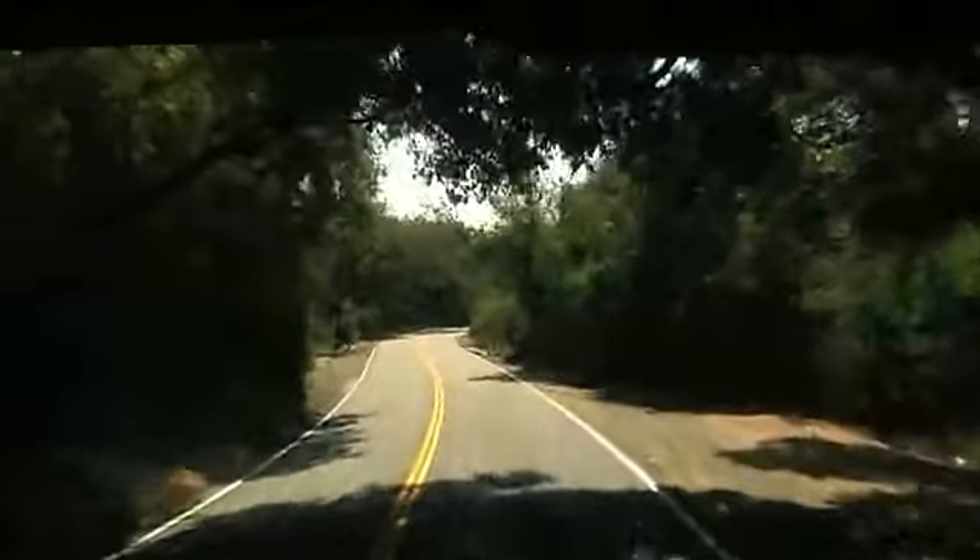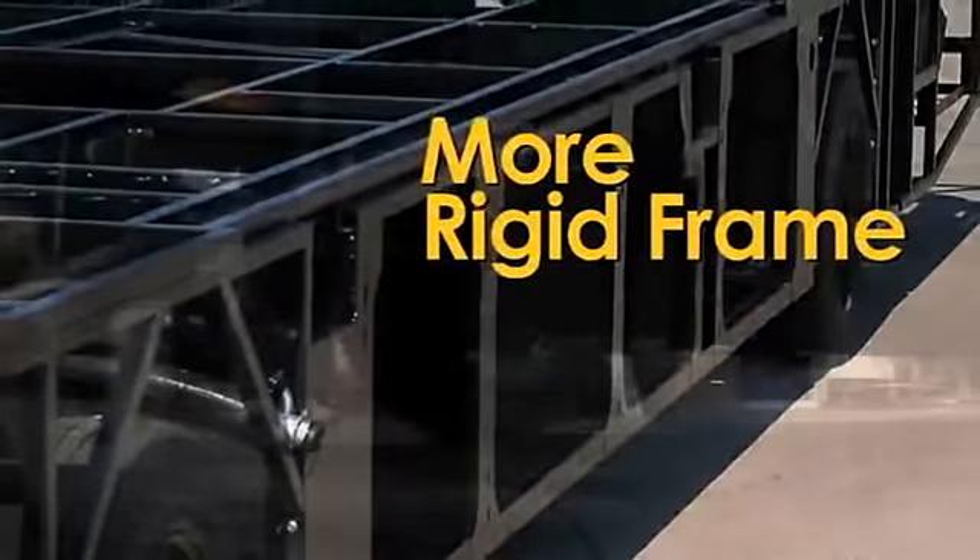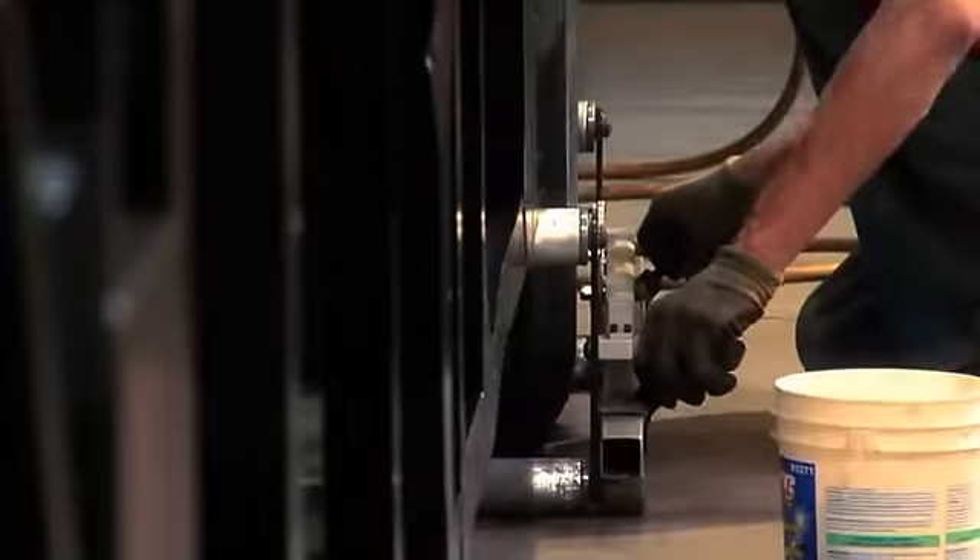Starting with a smooth, comfortable ride, thanks to a straighter, flatter, and more rigid frame that's been carefully aligned and tuned to absorb road shocks before they reach the cabin.